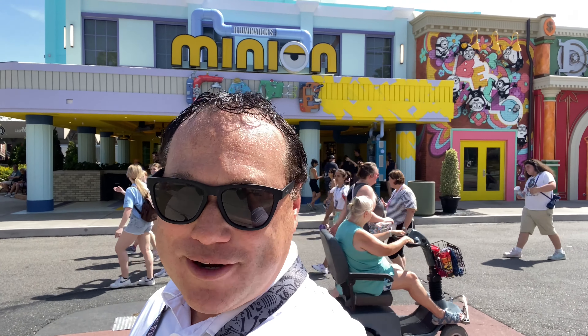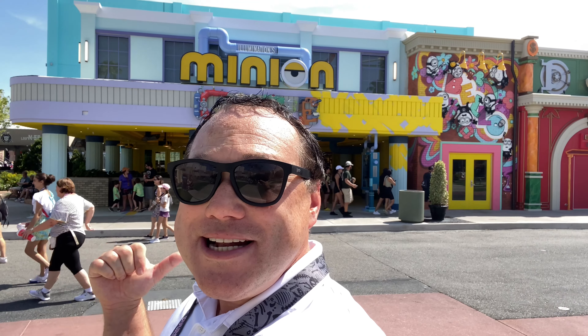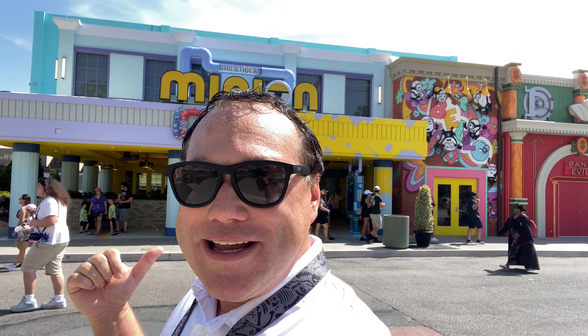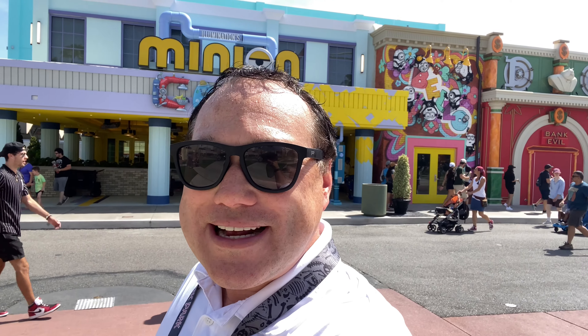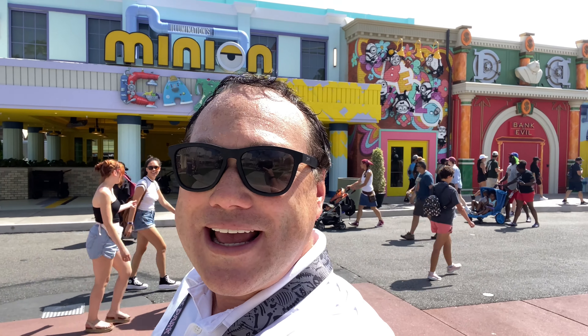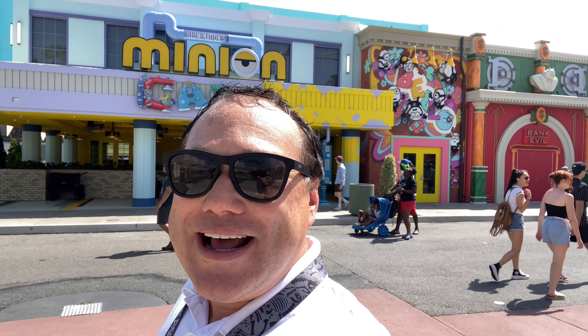Hello everybody, Johnny Janz here coming from once again inside Universal Studios, where behind me Minions Land is more open than it originally was. I'm going to go inside and see some of the cool things that you can experience now in Minion Land before the actual Minion ride has opened.